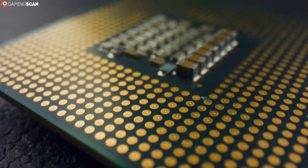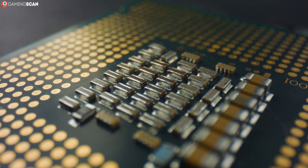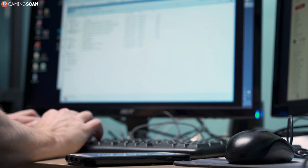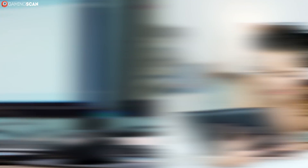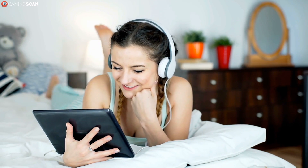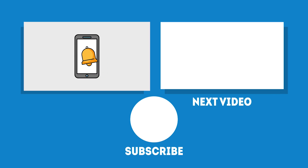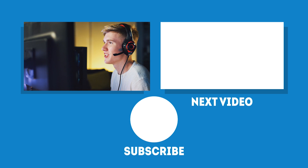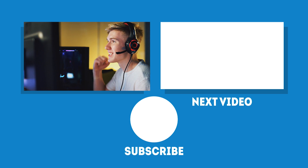And that about does it for this video. In conclusion, Ryzen, Threadripper, and EPYC CPUs are all aimed at different target audiences. Ryzen is made with casual audiences in mind, which includes gamers. Threadripper is for professionals running powerful workstations. And EPYC is for servers. We hope you found this video helpful — like it, share it, and leave a comment. Subscribe and click the bell icon to enable notifications, as we upload new videos every week. May your games be fun and your losses few, and we'll see you next time on Gaming Scan.